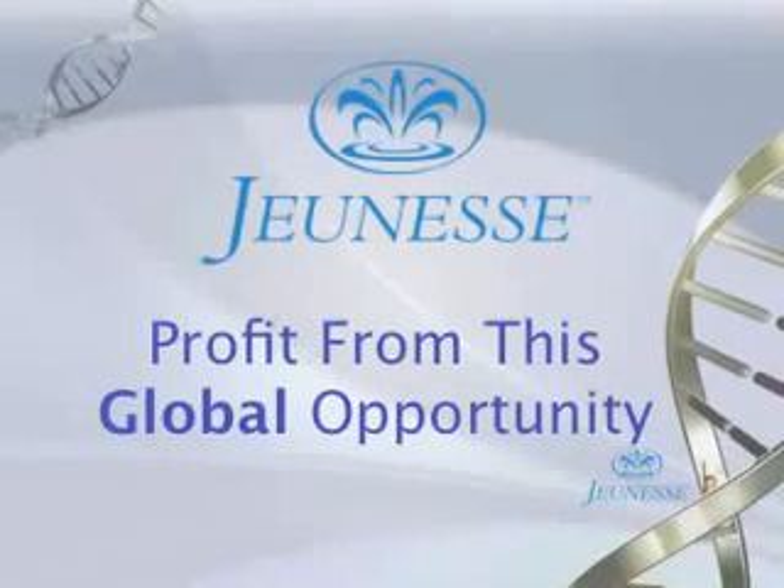Let's jump right in and talk about how to make money with Jeunesse's Financial Rewards Plan. This truly is an opportunity that you can profit from on a global basis. Not only do we ship products into over 80 countries, but we have a global seamless compensation plan. Someone that orders product across town, across the country, or across the world — it doesn't matter. You get the same credit, it counts towards your qualifications, your advancements, and your commissions.